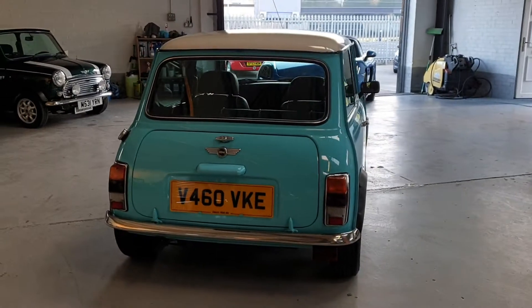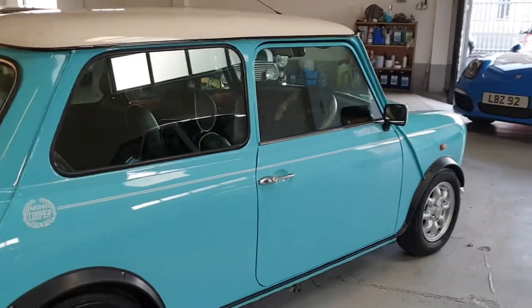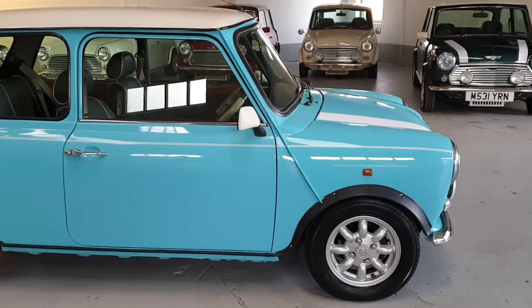The cars always come over lovely, clean and rust-free. They were still made in the UK alongside the UK Minis and exported over to Japan. There's a huge mini scene in Japan.